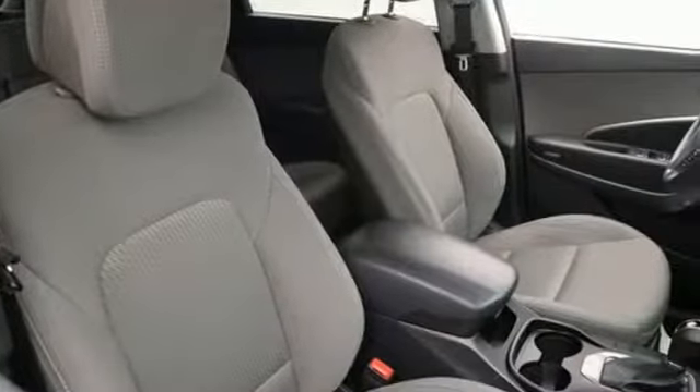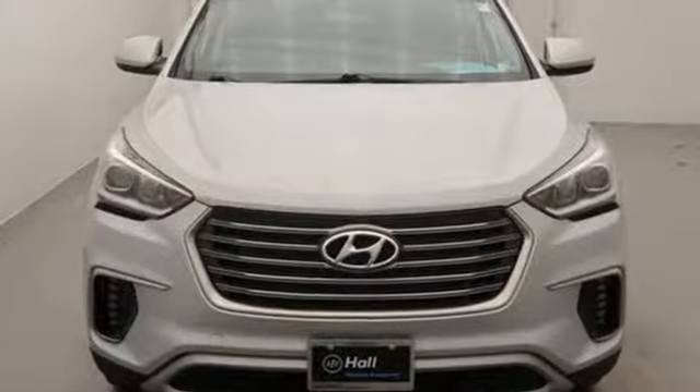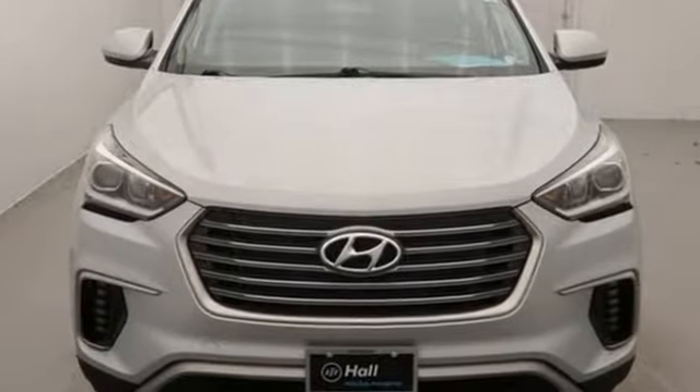The Santa Fe's cabin is quiet and its ride smooth. Hyundai's attention to detail means a better driving experience for you. Driving is believing — test drive it today.